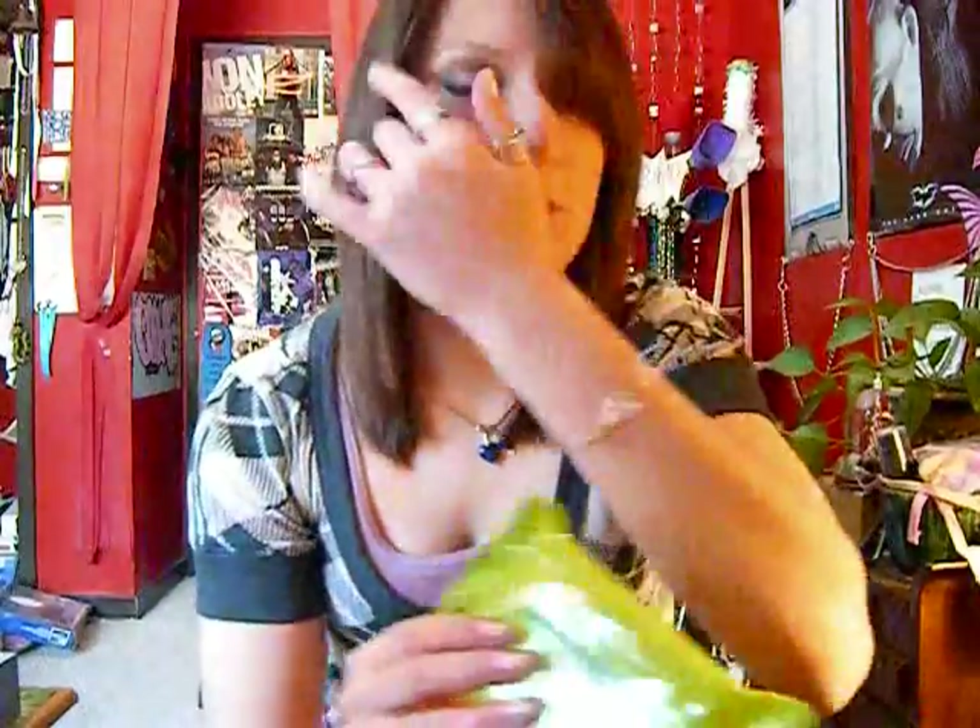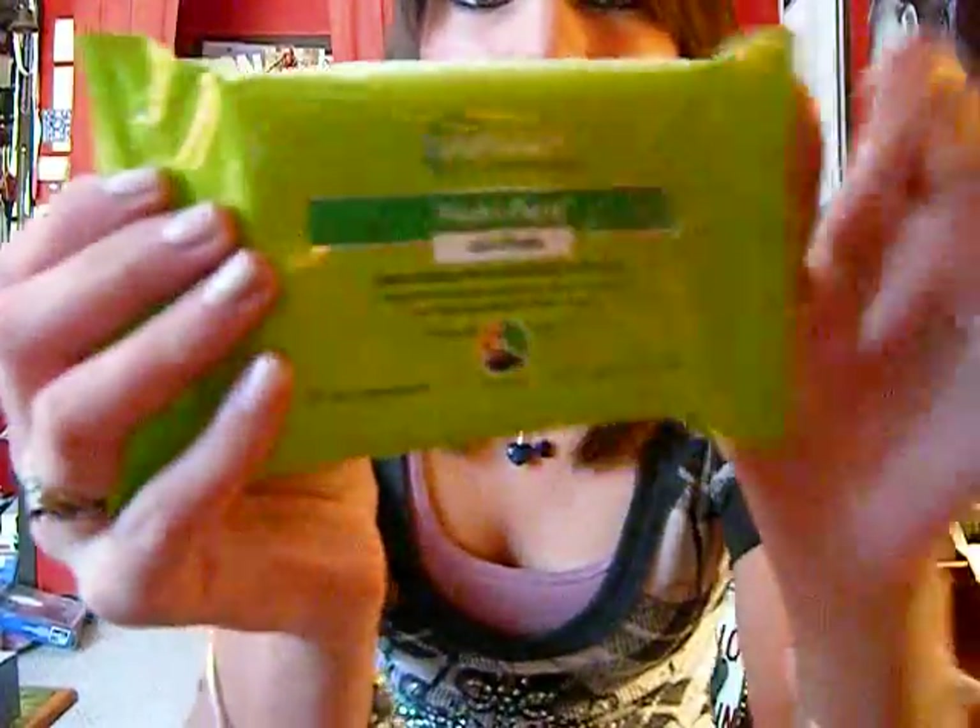Hey guys! I have a haul today. I'm going to get started because there's a bunch of stuff from a whole bunch of different places. First, I arranged a quick stop to get a few things and I picked up the Garnier makeup remover wipes.